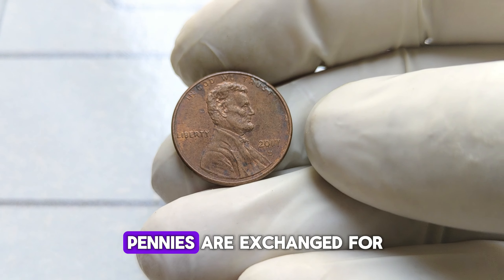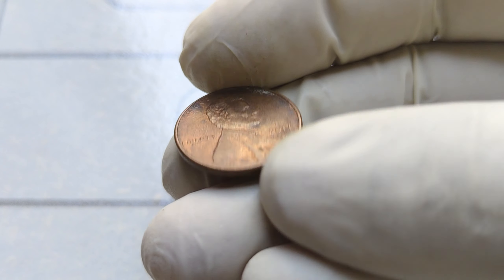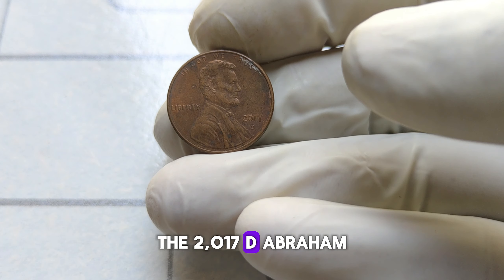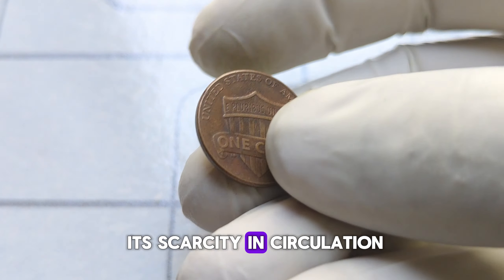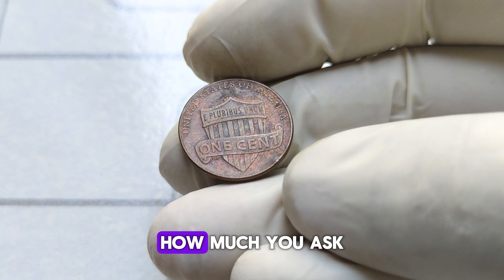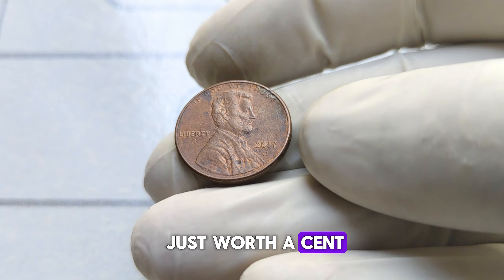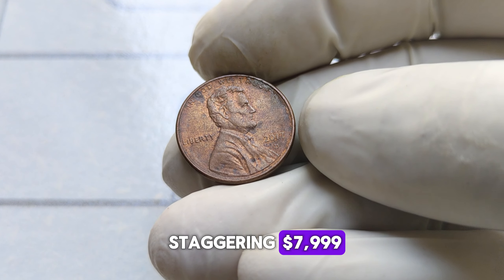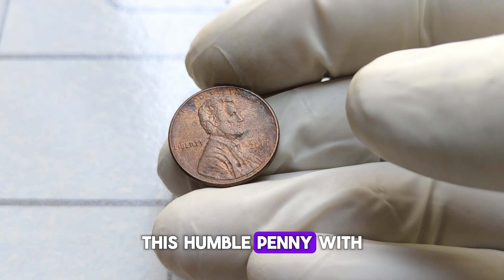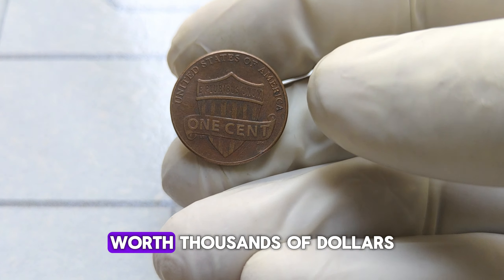While most pennies are exchanged for face value in everyday transactions, some hold a hidden treasure within. Despite being a relatively recent release, the 2017-D Abraham Lincoln penny has garnered attention for its scarcity in circulation and its increasing worth in the collector's market. Brace yourselves, folks — because this penny isn't just worth a cent, it's valued at a staggering $7,999. Yes, you heard it right. This humble penny, with its humble beginnings, has transformed into a numismatic marvel worth thousands of dollars.